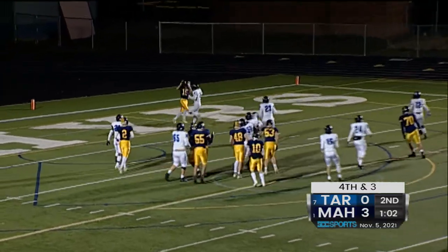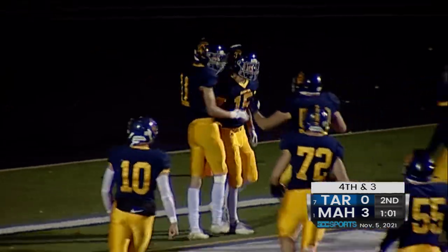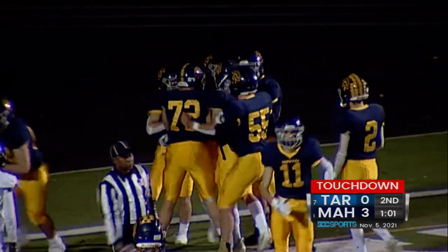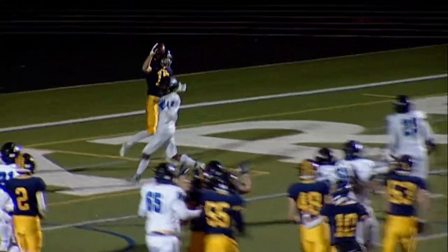Grant play fake, quick pass to the end zone — Loss has the catch for a Zephyr touchdown. Ethan Loss with a seven-yard touchdown catch from Grant. It's 9-0 Mata Mirai.